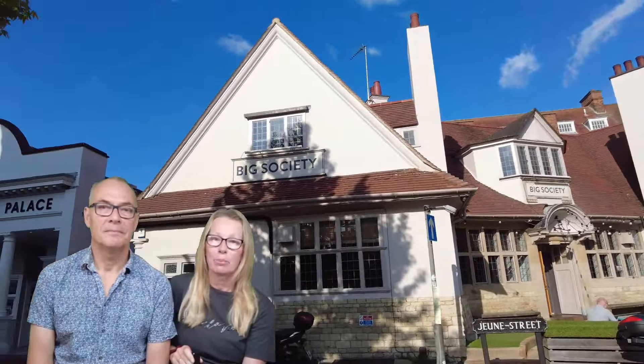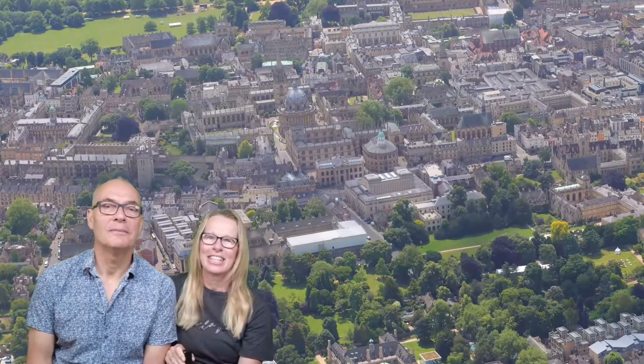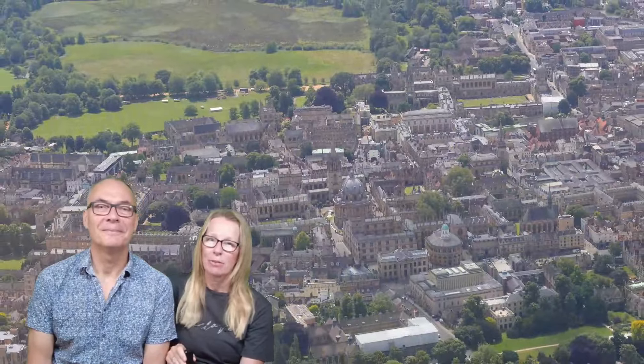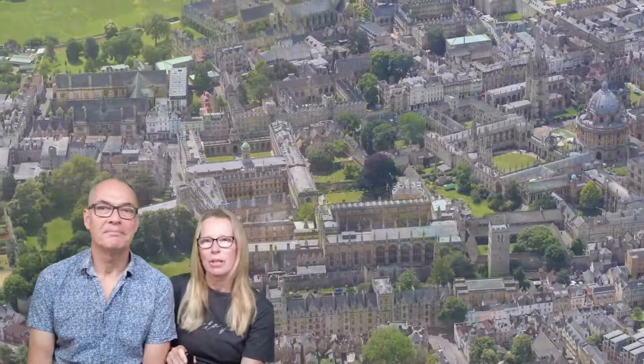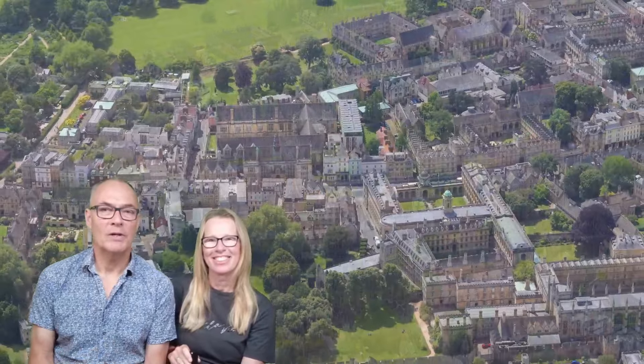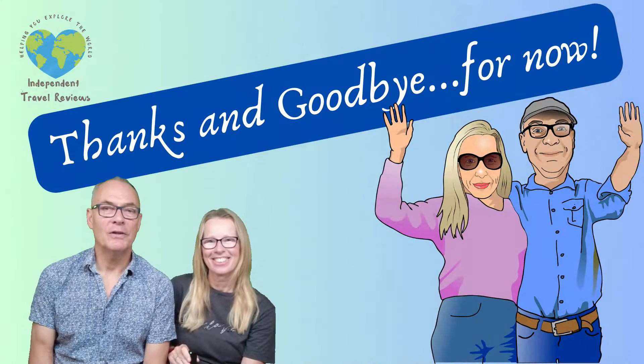Well, that is the end of our video. We really hope you've enjoyed it and found it useful. Oxford really is a fantastic place to visit, especially if you're lucky enough to have a dry, clear day. It offers a different experience to London and a chance to see another aspect of England and its history. Thank you very much for watching — don't forget to look at our other videos and guides, and we hope to see you next time.